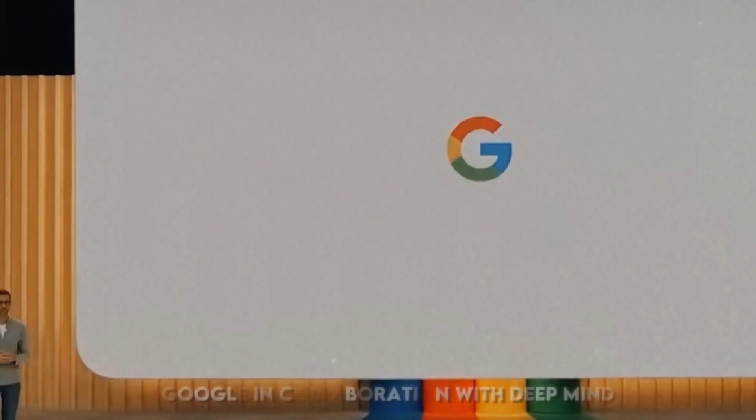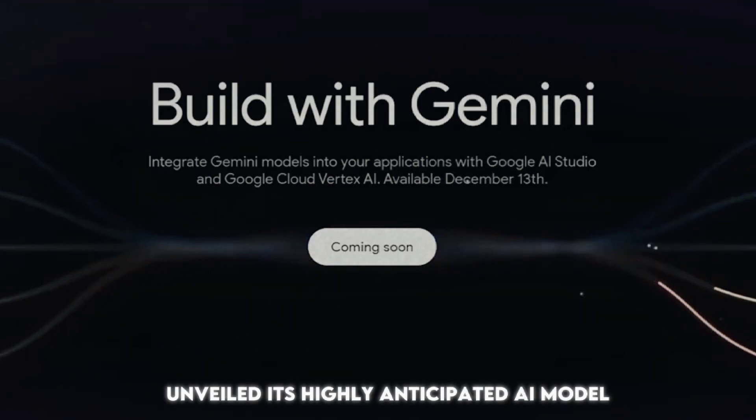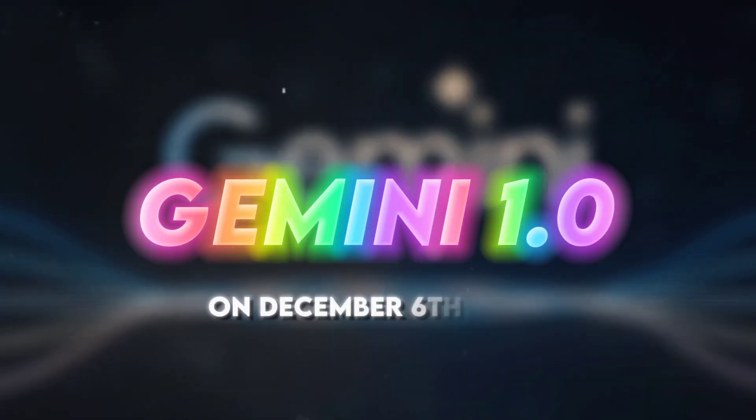In a groundbreaking move, Google, in collaboration with DeepMind, unveiled its highly anticipated AI model, Gemini 1.0, on December 6, 2023.